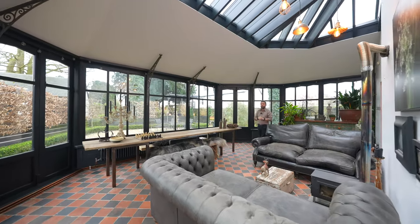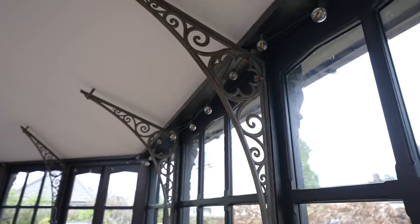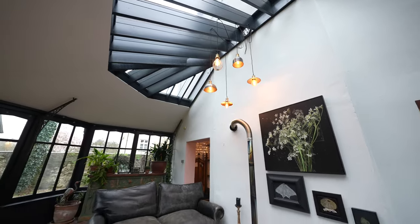Sat alongside the kitchen is this beautiful conservatory with wrought iron finishing touches as well as a wood burner, ensuring it's really cosy throughout the year.